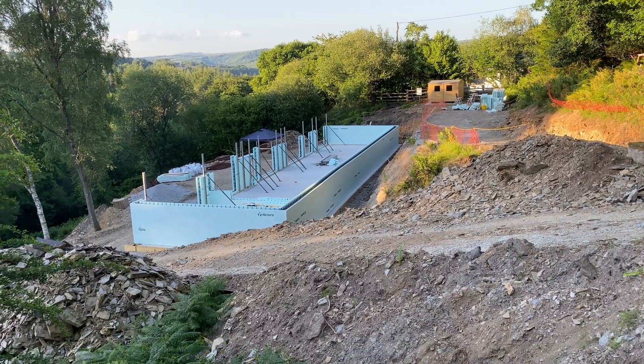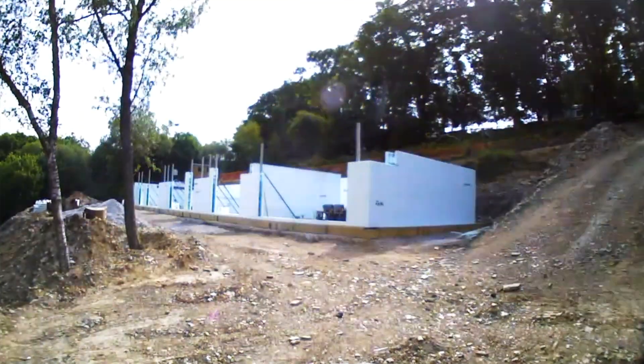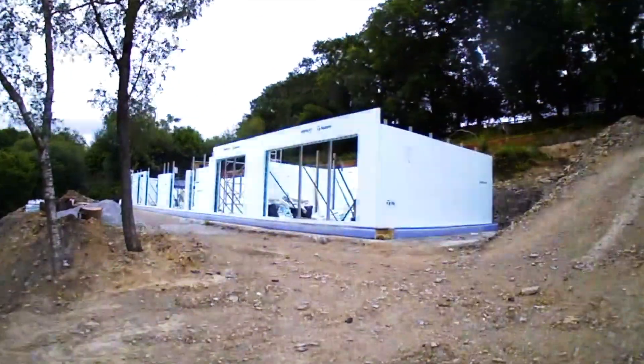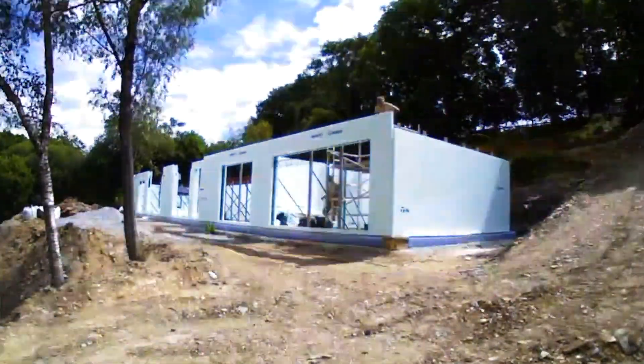The sun's going down on another day and there's been really good progress made on the build. We've got quite a lot of the Nadura blocks already stacked up and propped with the window openings cut.